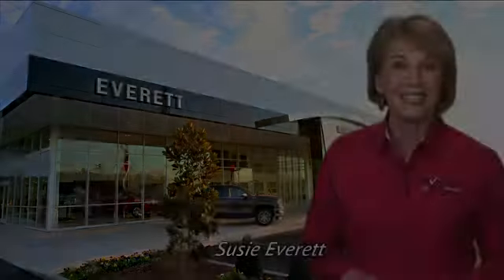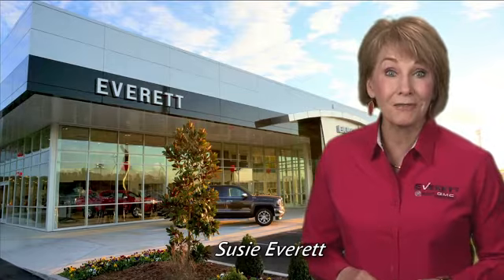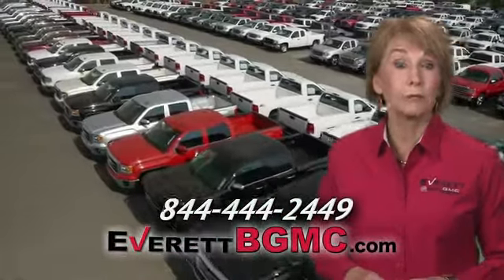Take it for a test drive today. If you have any questions or if you're interested in any of the vehicles you've seen from Everett, please call us at the number on your screen or click on everettbgmc.com.